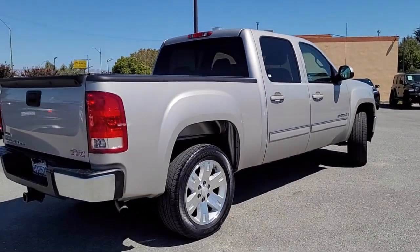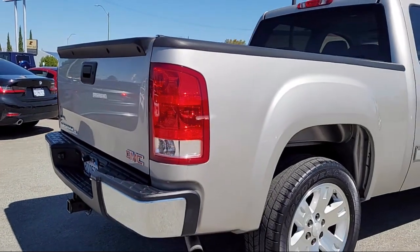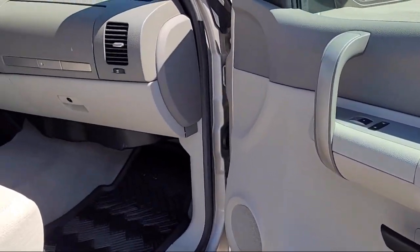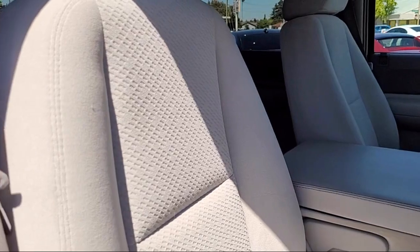For over 25 years, the Sahari Group has been providing high-quality vehicles to our customers. As the latest addition to the Sahari Group, Stevens Creek Showcase specializes in late model, exceptionally well-maintained luxury and performance vehicles, and is proud to provide the best customer service from our professional sales team.